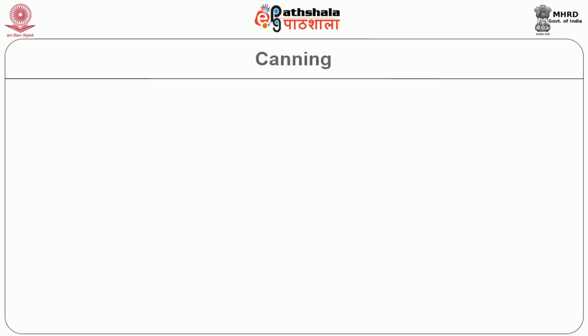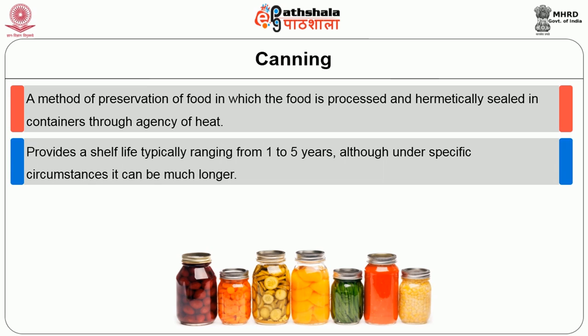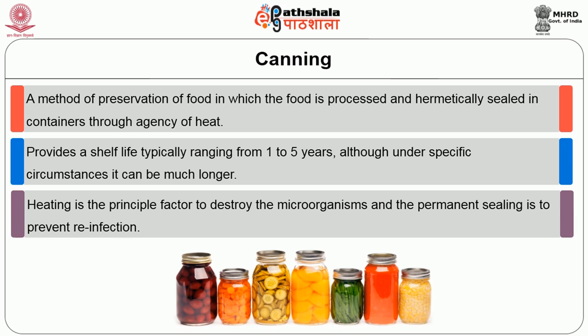Canning is a method of preservation of the food in which the food is processed and hermetically sealed in containers of metals, glass, thermostable plastic, or a multi-layer flexible pouch through the agency of heat. It provides a shelf life typically ranging from one to five years, and under specific circumstances it can be much longer. Heating is a principal factor to destroy microorganisms, and the permanent sealing prevents reinfection.